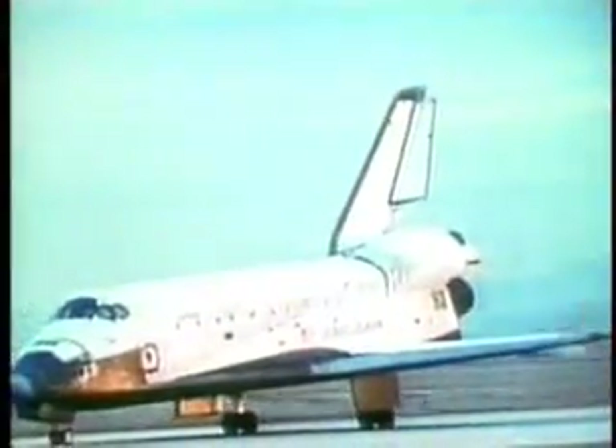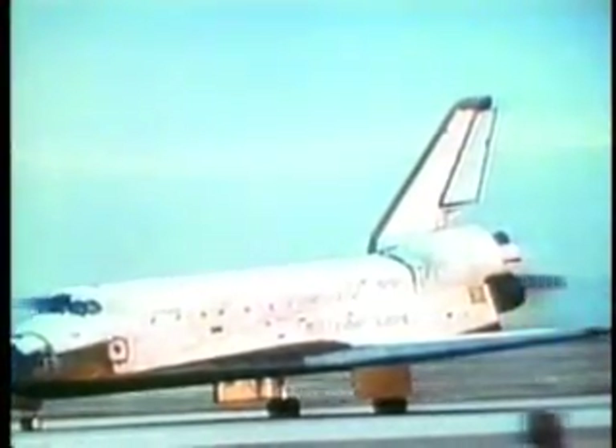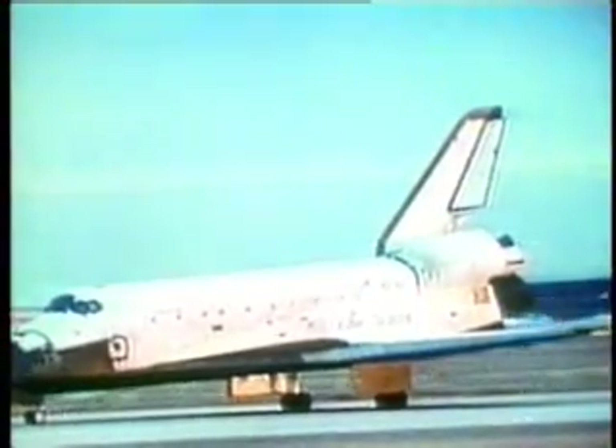A flawless landing. Only minutes after sunrise at Edwards Air Force Base, California, ended Columbia's fifth mission. Looking slightly weathered, the orbiter had traveled over 10 and a half million miles in five flights, spent 24 days on orbit, and circled the Earth almost 400 times. It would now return to Kennedy Space Center, Florida, for refurbishment, to be launched again on Shuttle Flight 9.